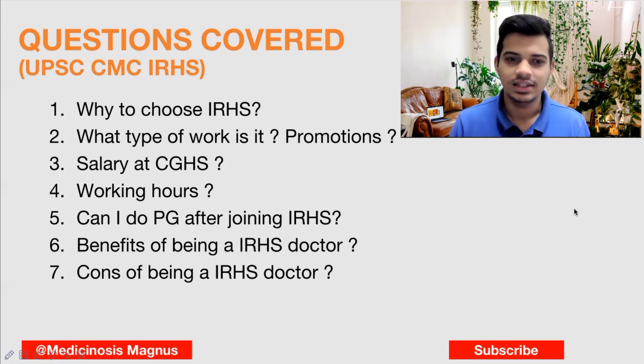Can you do PG after joining IRHS? Yes. After two years of service, you will be eligible for the sponsorship quota for DNB in railway hospitals. Fifty percent of DNB seats in railway hospitals are reserved for railway officers. If you are an IRHS officer and have worked for two years, you can appear for the PG entrance and get selected under the DNB quota. There are also options to be selected in central institutes such as AIIMS, for which you will need to work a little longer and sponsorship quotas are available there as well.